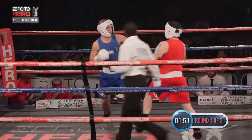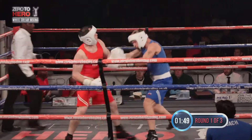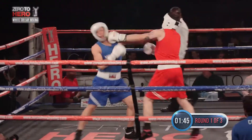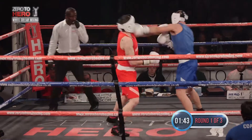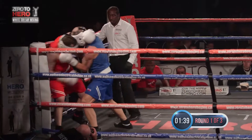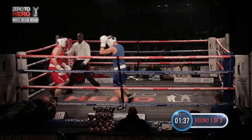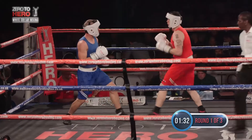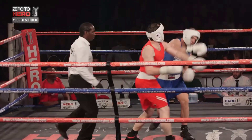Both men working behind the jab in the centre of the ring. Feeling out process here early in the opening round. Nice foot movement from both and good stiff jabs from both men. They've both landed, so both men have an idea of what the other is about here early in the opening round.